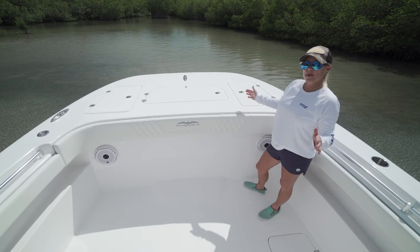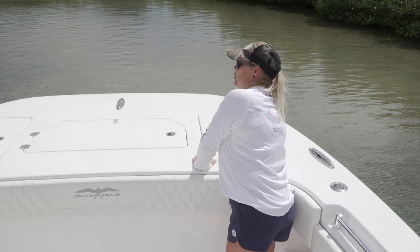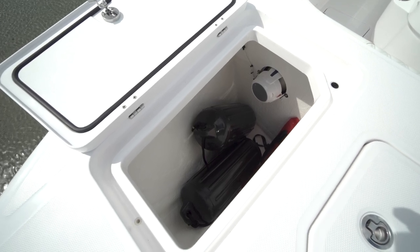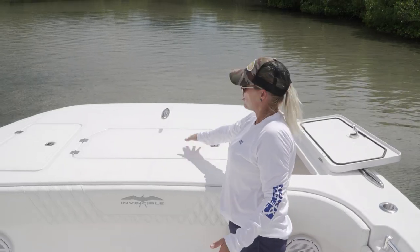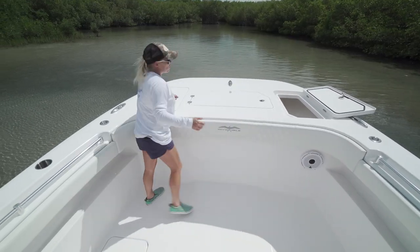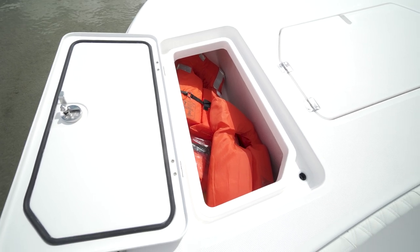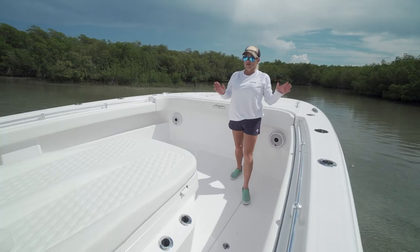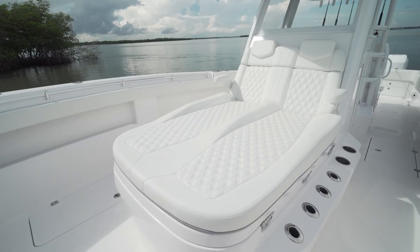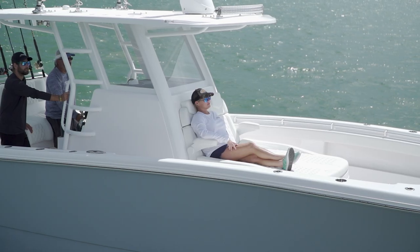A unique feature up here at the bow on the 33 Invincible are these two storage units. Normally on a cat boat, you only have room for your anchor locker, but with this whole design, Invincible was able to incorporate these two storage units, which is great because they're easily accessible. If you're one that likes to relax on the boat, this is the spot. There's a seat for two, which is great for just running or sitting out in the sun and relaxing.